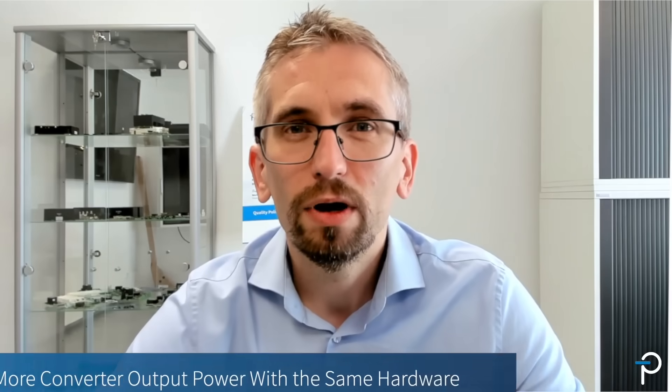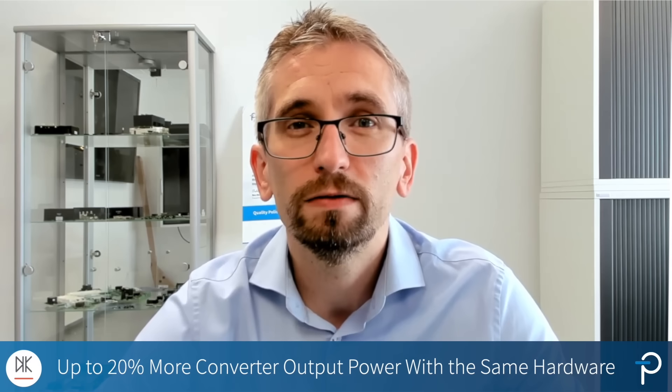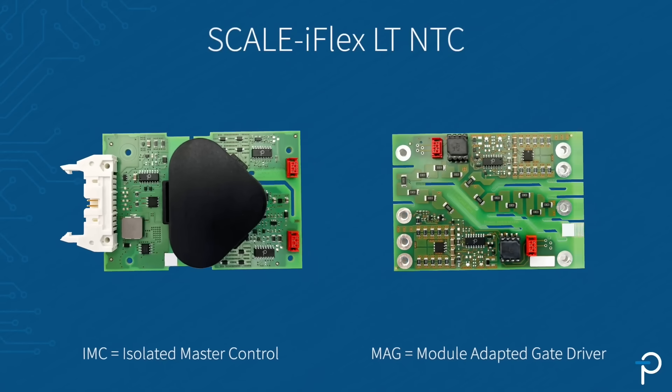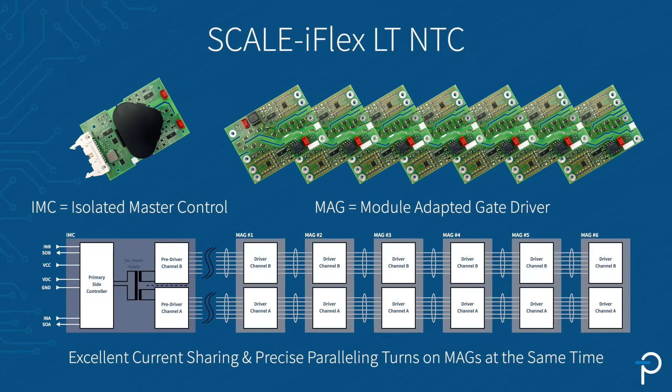Like for all our Scaleiflex LT products, up to 20% more converter output power can be achieved by utilizing the same semiconductor hardware. This is thanks to the excellent paralleling and current sharing achieved by Scaleiflex LT Max.